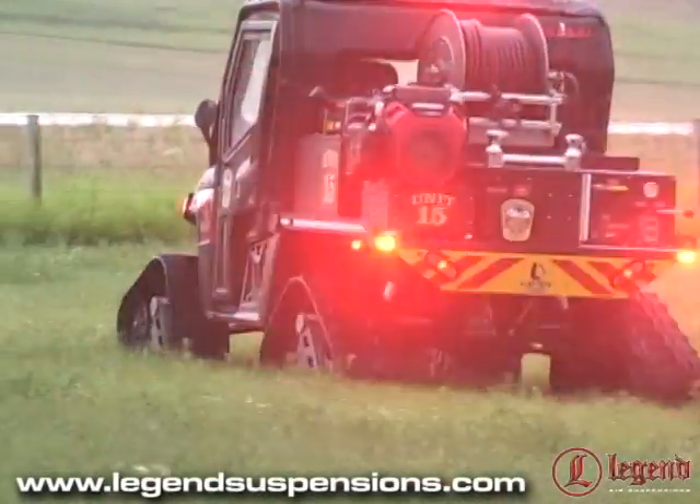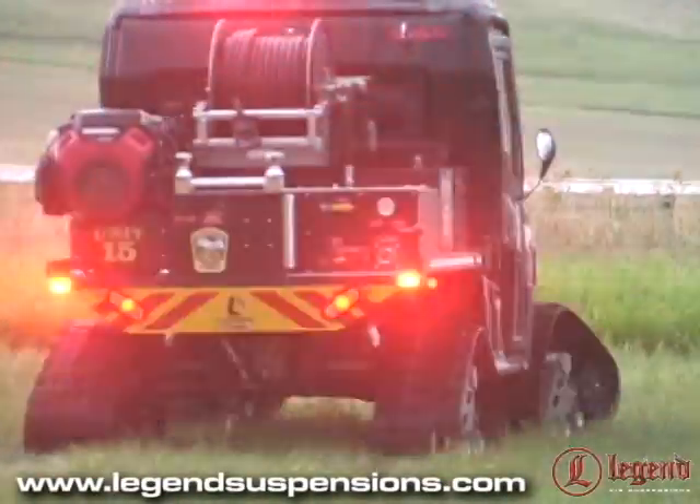Previous to using Legend suspension, we used another company out of Minnesota for rear suspension, which quite honestly was a step in the wrong direction.